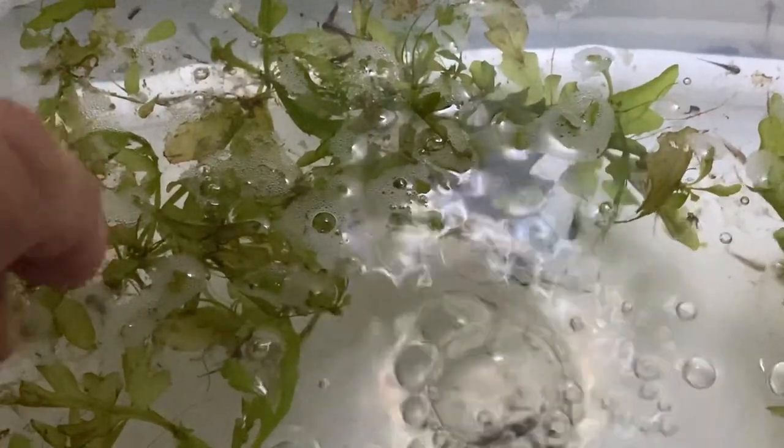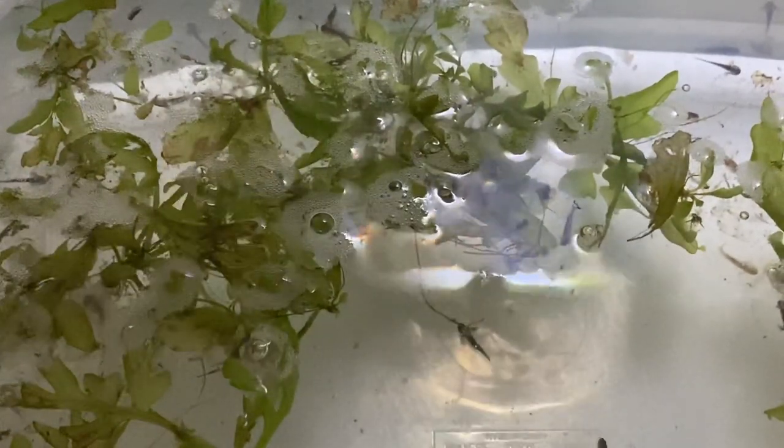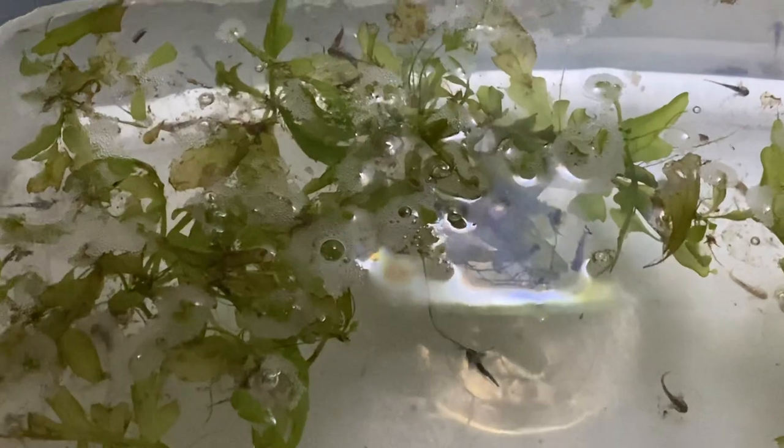I'll leave it with that. I'm going to pull this air stone out so we get a little better picture.